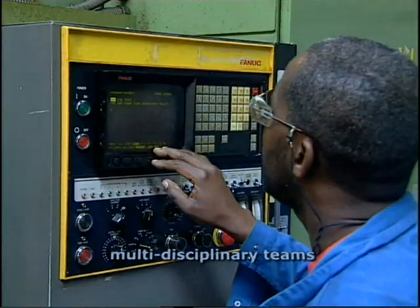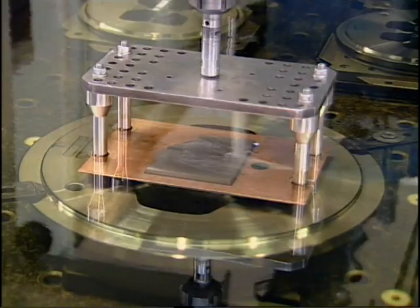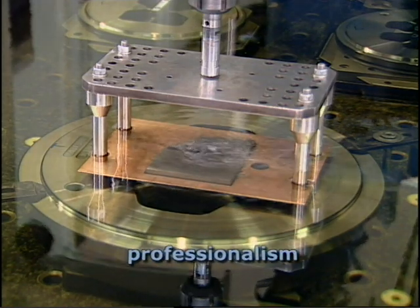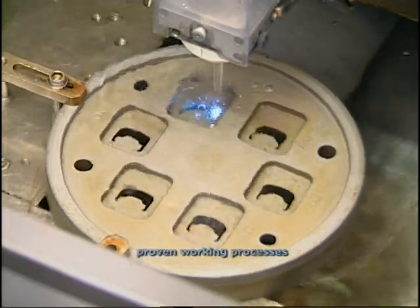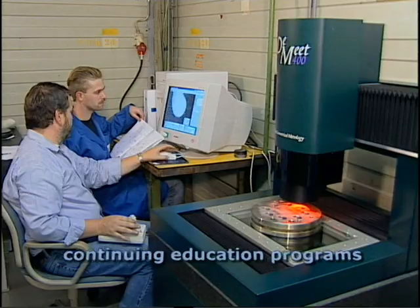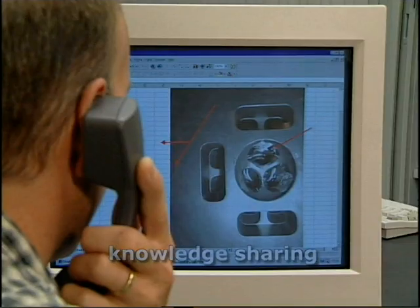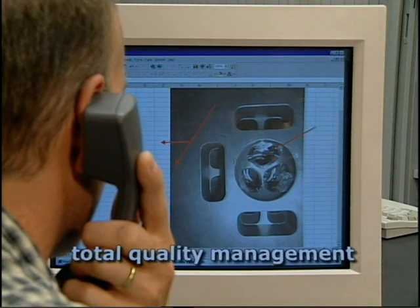In order to meet customer needs, we also use a special approach working in multidisciplinary teams that benefit from all the synergy involved. We show our professionalism through the use of proven working processes, continuing education programs, the sharing of knowledge, and through total quality management.